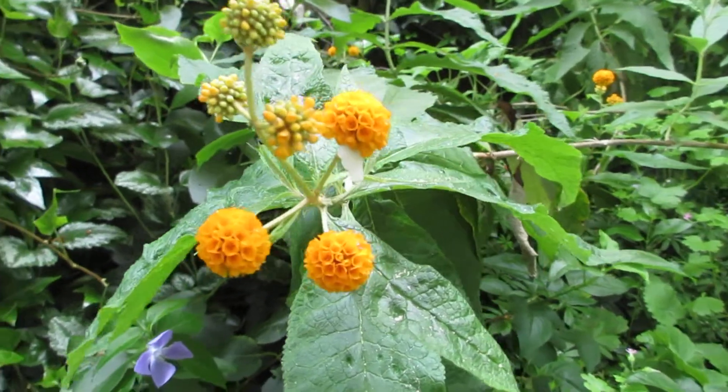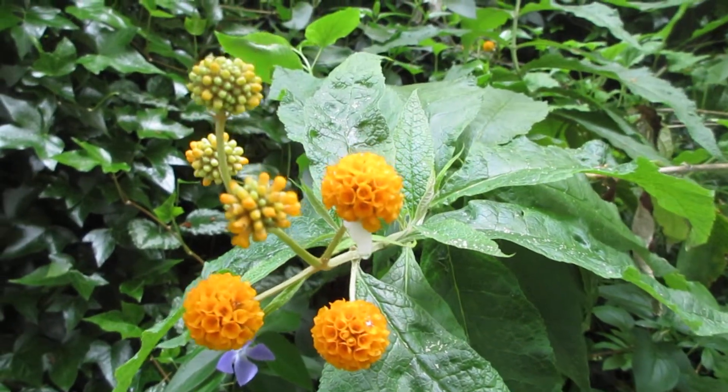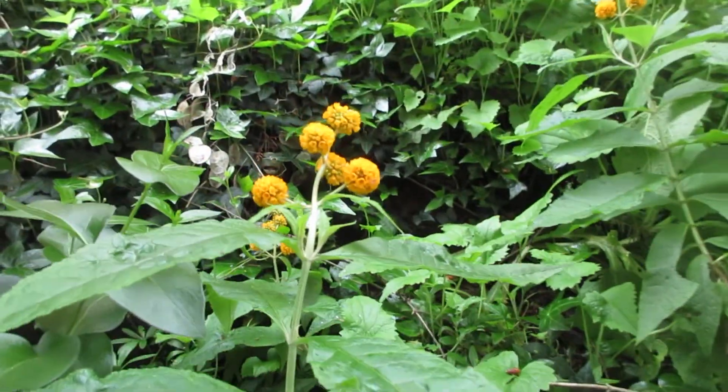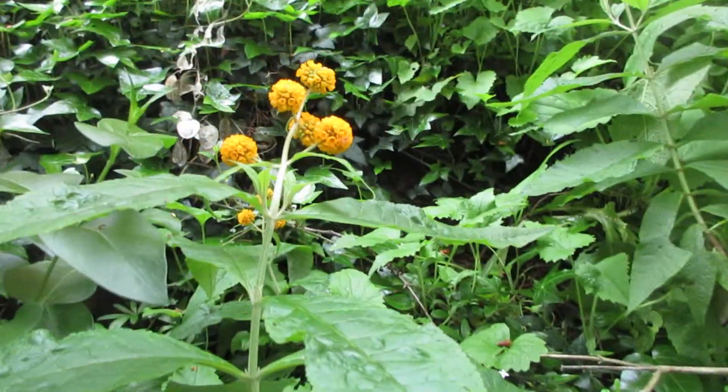It's called Buddleia globosa — see if you can find these. I don't think they're so common in the nursery trade; this is more of a specialty plant. Super cool looking.